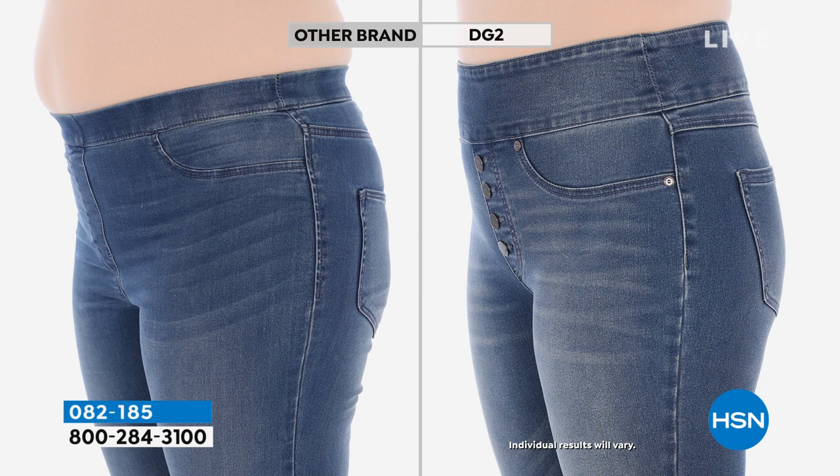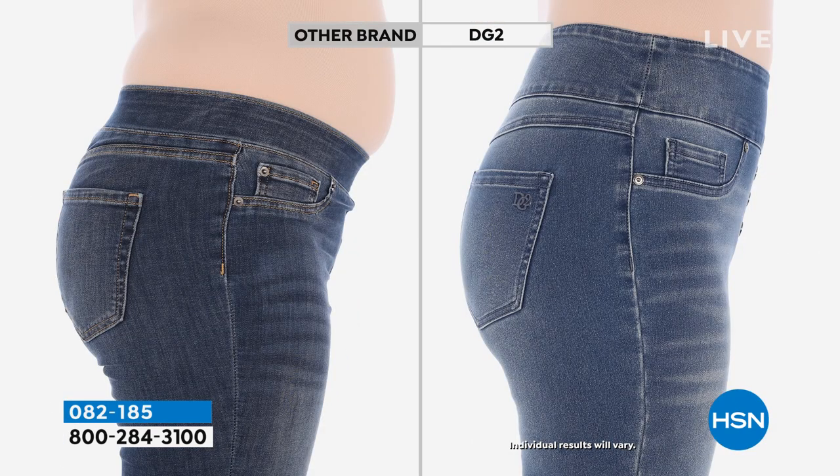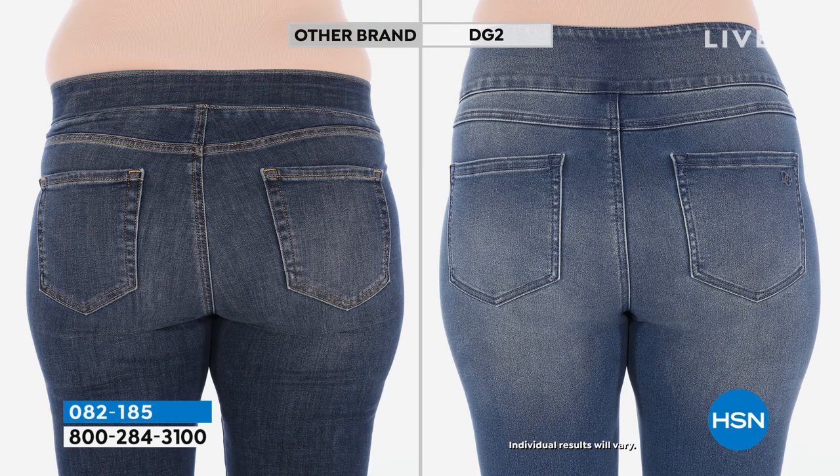We have a before-and-after comparison: the exact same model, one side wearing a high-price designer denim and the other side wearing this DG2 jean. Look at the back — no muffin spill, no rolls, lumps or bumps. The booty is lifted because of where the pockets are placed, close together, and the yoke shapes your backside. The exact same woman in another brand versus DG2 — a picture is worth a thousand words.